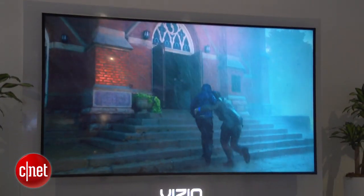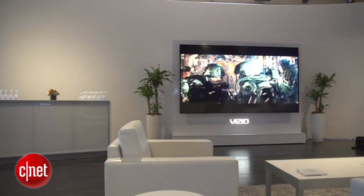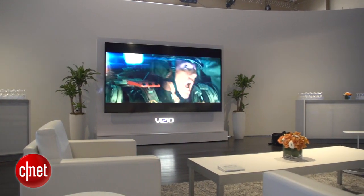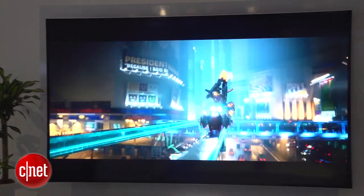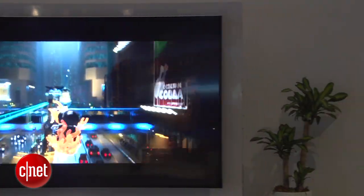The reference series will be the first TV that incorporates Dolby Vision technology, a high dynamic range format that will lend special Dolby Vision-encoded movies improved contrast, realism, and color. The reference series also uses 384 zones of local dimming to achieve that higher contrast, more zones than any other TV we've heard about.